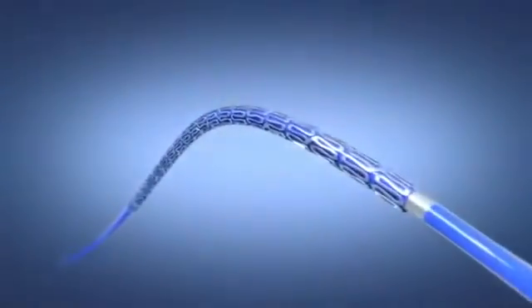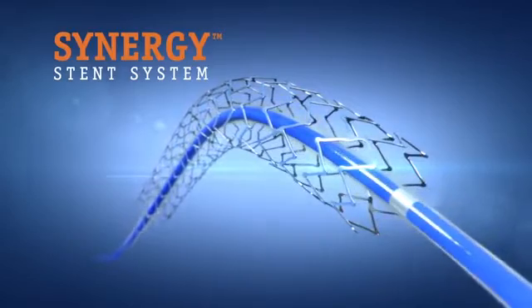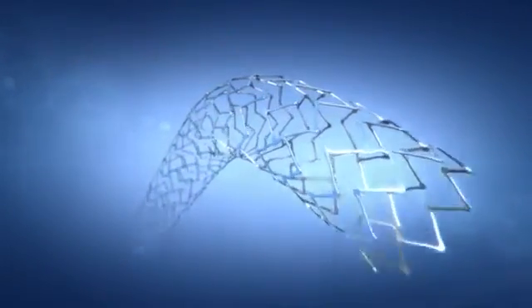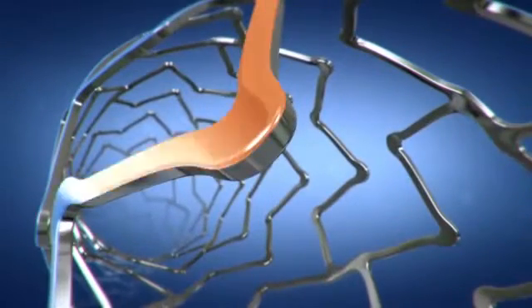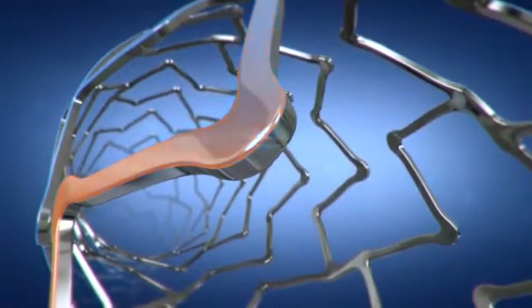From its inception, the Synergy stent was designed for healing and to treat your most challenging lesions. The Synergy stent's unique coating is applied only to the abluminal or vessel side of the stent, allowing the luminal side to provide optimal healing.